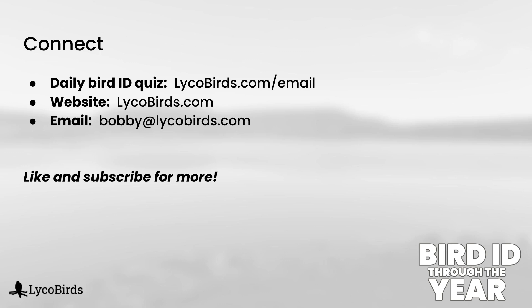So there you have my introduction to inland gulls. Definitely not 100% comprehensive, but practically speaking in the field, this is going to cover 99-plus percent of the situations you're in inland areas in Pennsylvania. Please like and subscribe, and consider signing up for my daily bird ID quizzes at lycobirds.com/email — it's free and easy to unsubscribe at any time. I hope to see you there, and I hope to see you in my next video. Thanks for watching.